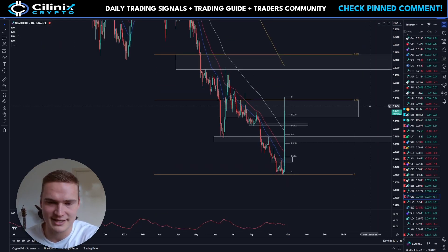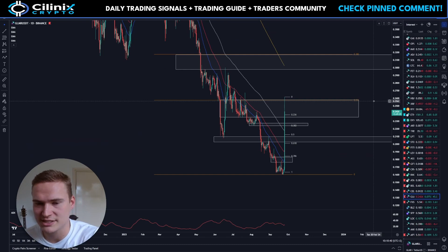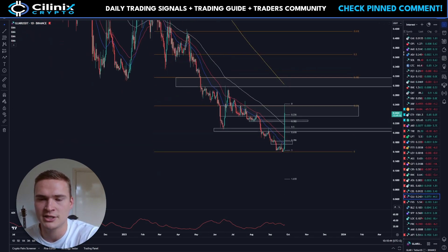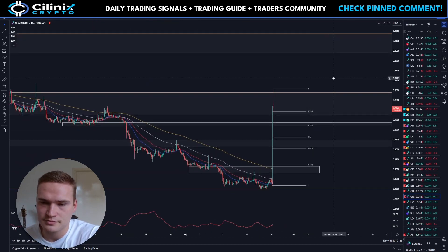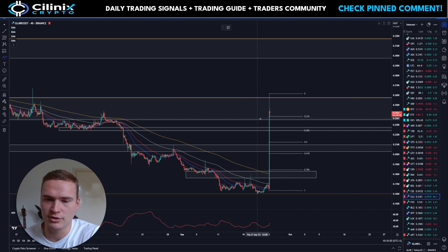All right, the situation is as follows: big spike found resistance at a significant resistance level at 25 cents, and the 0.236 fib of this entire move down — so that's quite a strong level. The main question is: will Glimmer be able to break above 25.75 cents?